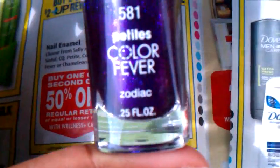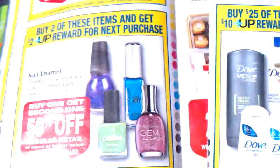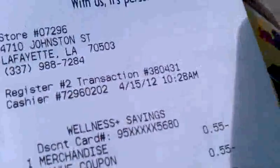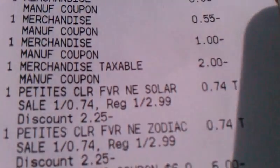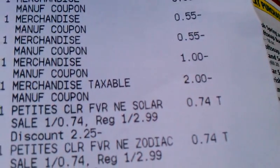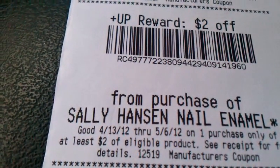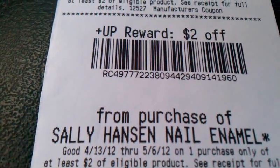I bought these nail polishes — it's the Petite brand. This is color 581 and it's called Zodiac, and then this color is 582 called Solar. They were both ringing up — you can see right there on my receipt — for 74 cents, which is a dollar 49 and a dollar 48. Then I got back my $2 Plus Up reward, so it makes it a 50-cent money maker. Just something you may want to throw into your transactions while you're there.